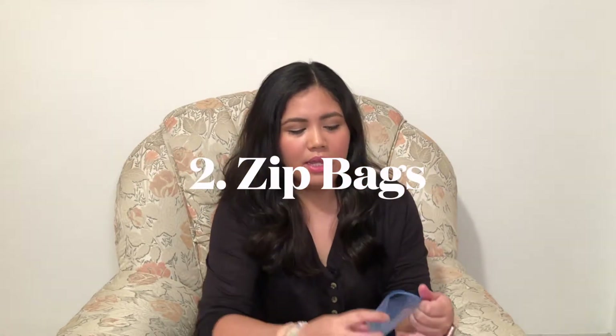The next travel essential I'm going to share with you is ziplock bags. I usually have a ziplock bag just like this one, especially when I'm traveling to a destination where I'm going to do some water activities or just go to the beach. These ziplock bags tend to be my waterproof case for my phone. My iPhone X fits just right inside, and it can also contain your money or other things that you don't want to get wet.